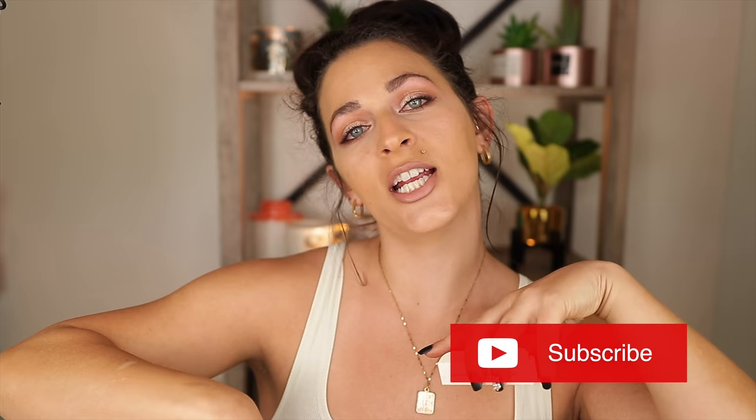Please don't forget to subscribe down below, I would really appreciate it, and hit that thumbs up if you like these types of videos. Let's jump in.